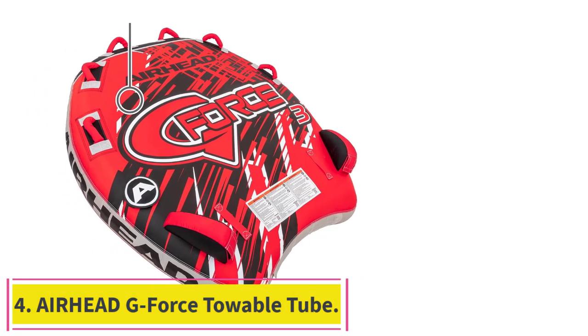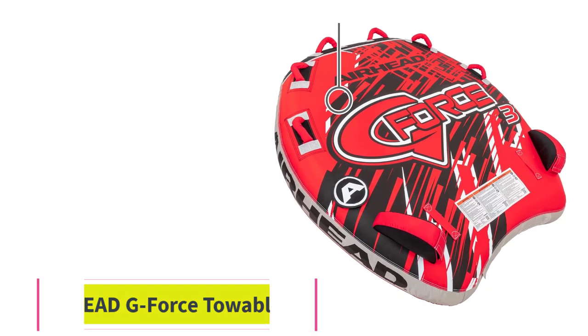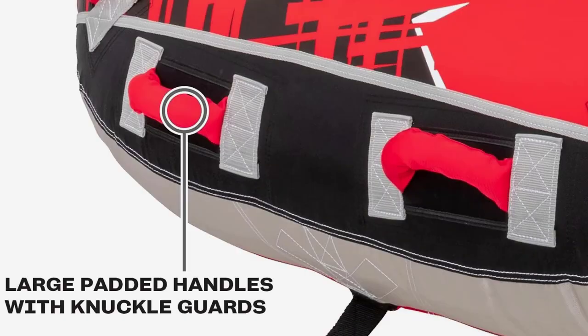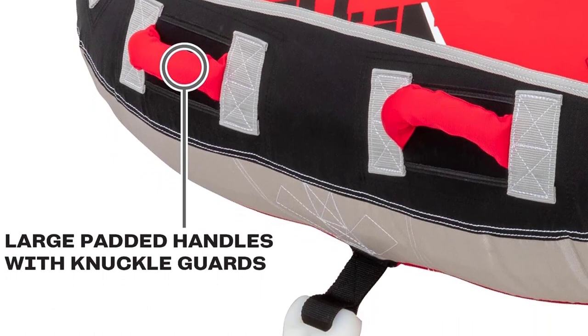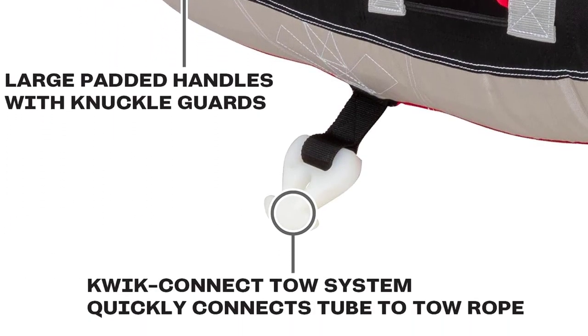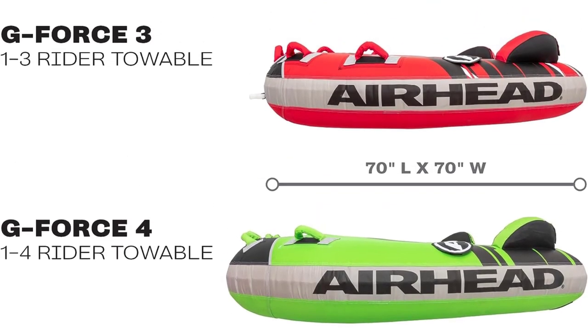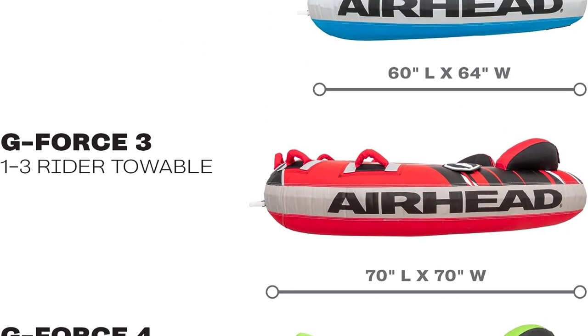Number 4: the Airhead G-Force Towable Tube. If you are looking for a simple, sturdy, affordable tube for the summer, look no further than this model. With models that can accommodate up to 4 riders who hang on to extra sturdy grips, this tube provides all the good old-fashioned tubing fun we associate with summer on the lake.